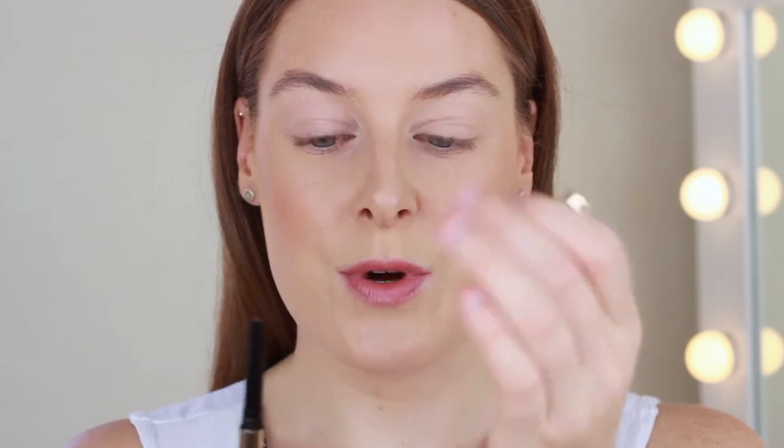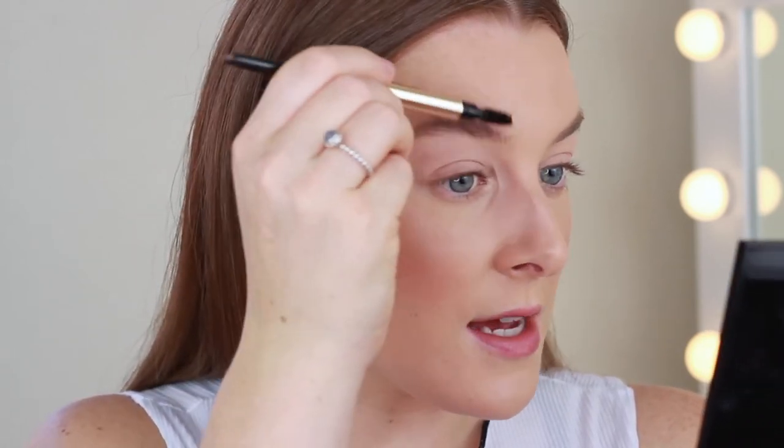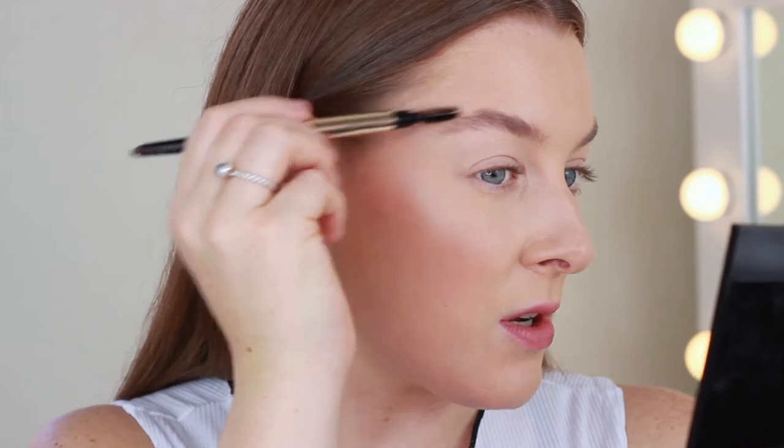First I'm going to fill in my brows using the Selfie Sculpt brow pencil, and it already has a huge thumbs up from me because it has a spoolie on one end. I think every brow pencil has to have a spoolie — if it doesn't, I still have to use a separate one to brush the product through. The actual brow pencil is an angled shape, which looks really nice, and I've got the shade Medium, which should be fine for my brows. I'll start by brushing all the hairs into a rough shape.